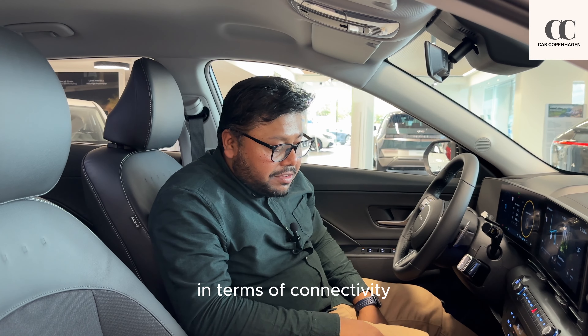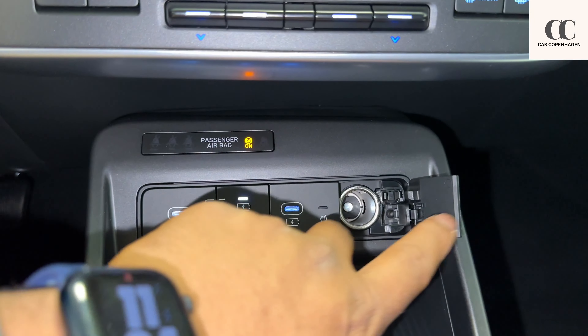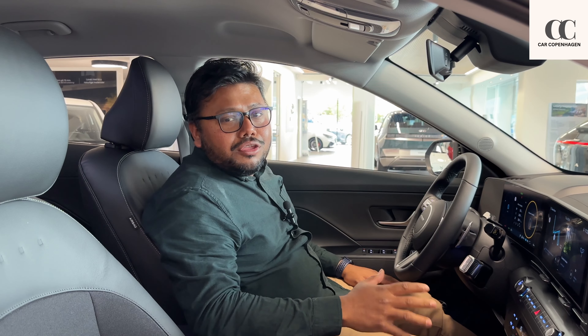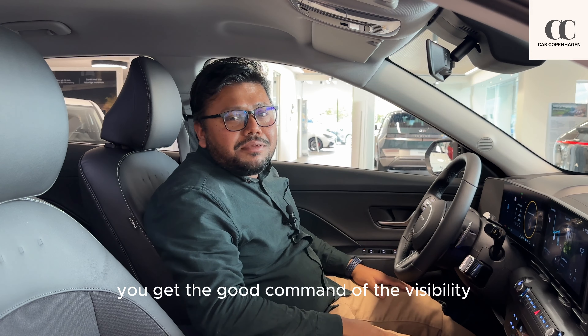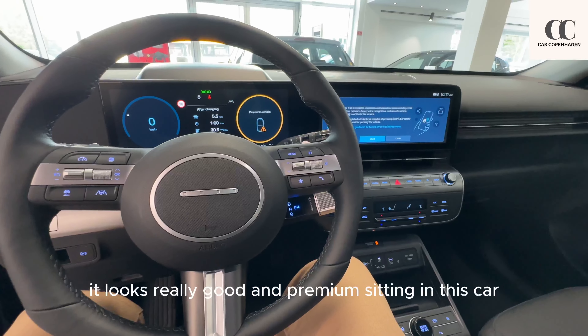It also offers ambient lighting and sounds to enhance the driving experience. In terms of connectivity you have two USB-C ports in the front and one 12-volt socket, as well as a wireless charging pad for your phone. You get a good command of visibility because of the high seating position, and the wide door mirrors help a lot. All in all, it looks really good and premium sitting in this car.